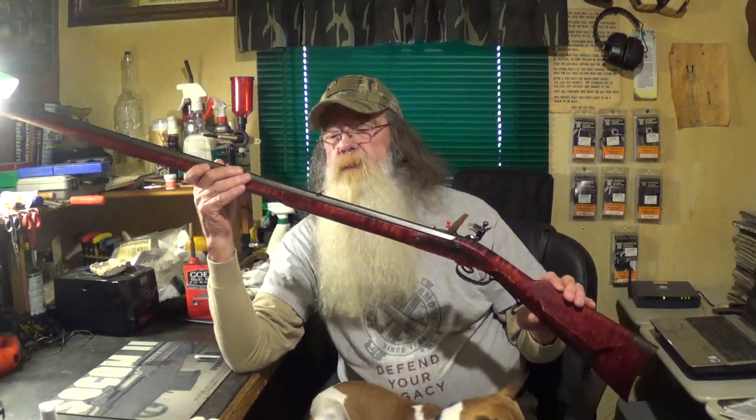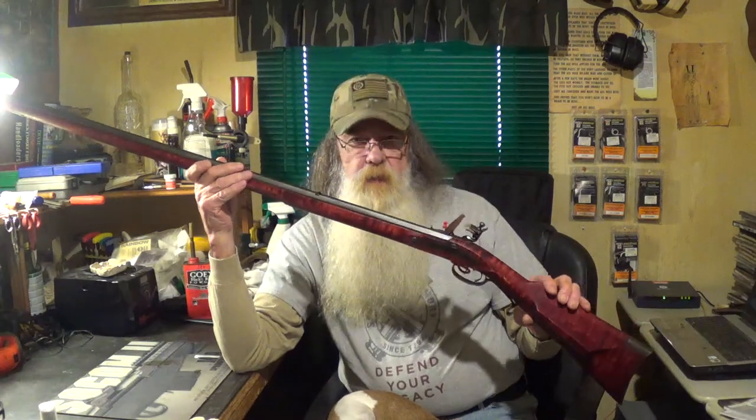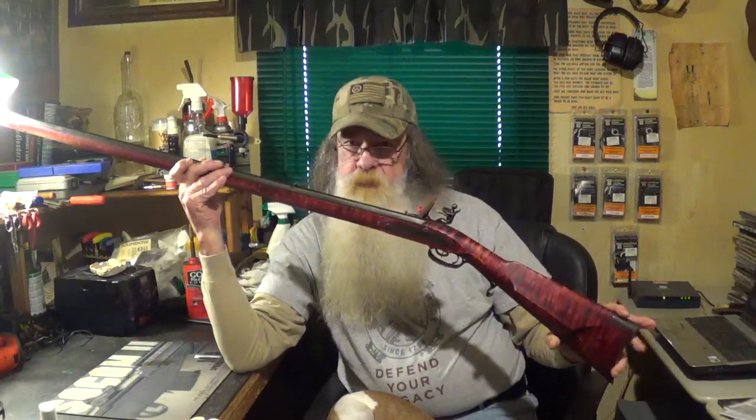So it's a really good looking rifle. The guys down at Tennessee Valley Muzzleloader do a great job. If you're in the market for a muzzleloader, give them a call. They'll help you out, help you pick out whatever rifle you'd like to have built.